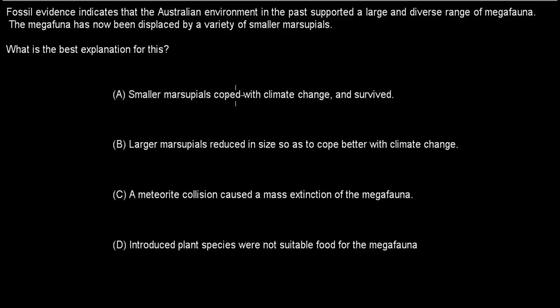A. Small marsupials cope with climate change and survived. B. Large marsupials reduce in size so as to cope better with climate change. C. A meteorite collision caused a mass extinction of the megafauna. D. Introduced plant species were not suitable food for the megafauna. Press pause and attempt the question.